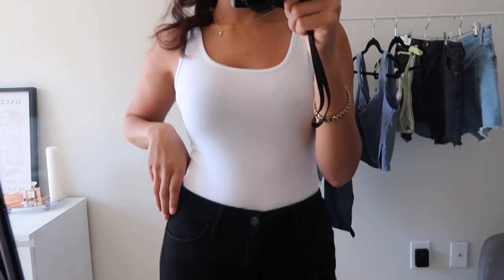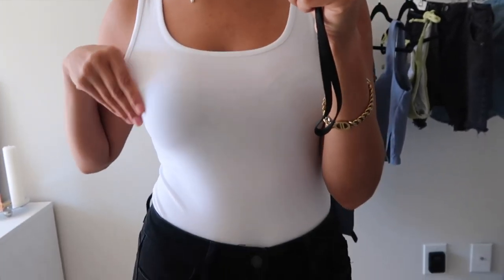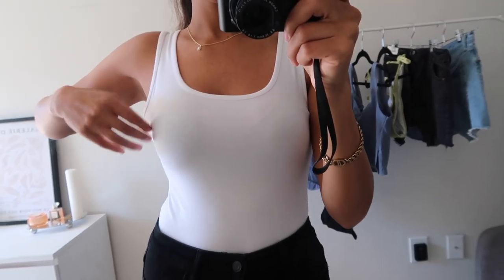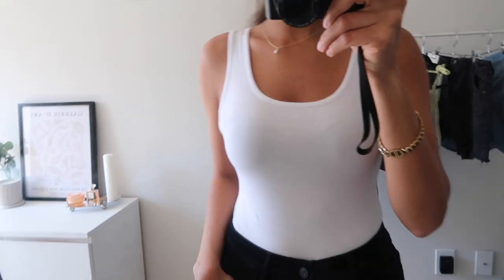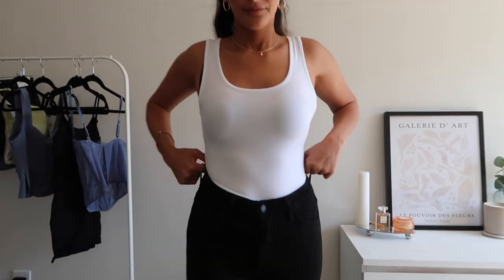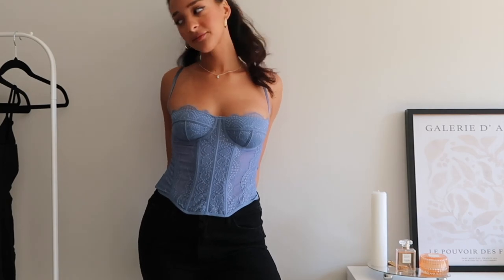Next we've got this really nice bodysuit — it is so soft and very comfortable. I was very happy with the material and how stretchy it was; I definitely needed this type of basic. The bodysuit is a little see-through, so I would recommend wearing a nude bra. Overall I really like the neckline and how comfortable this bodysuit is, and I think it is such a nice staple to have in your closet.